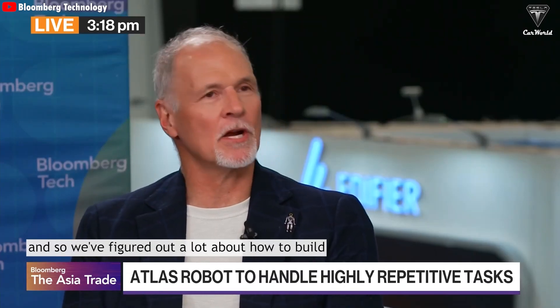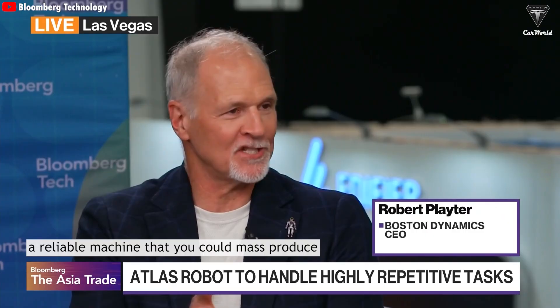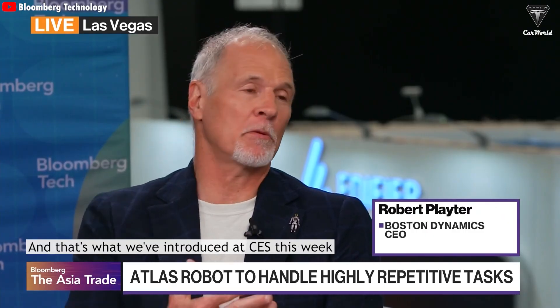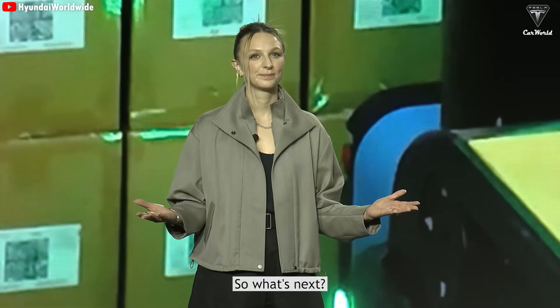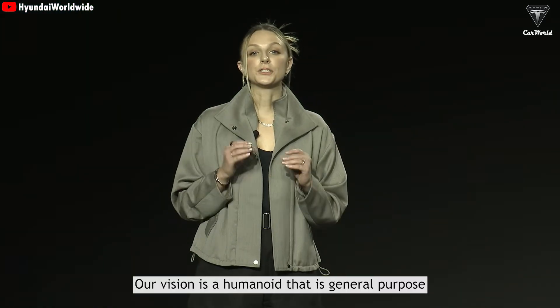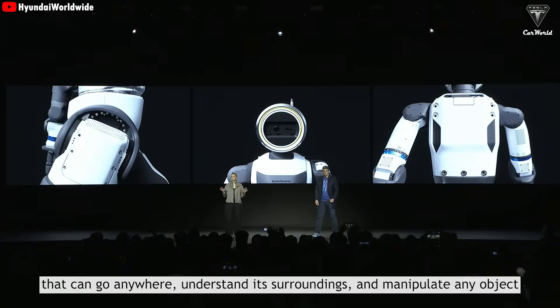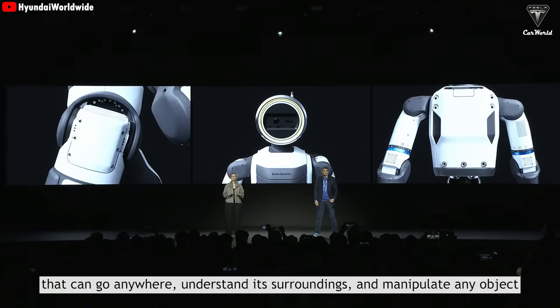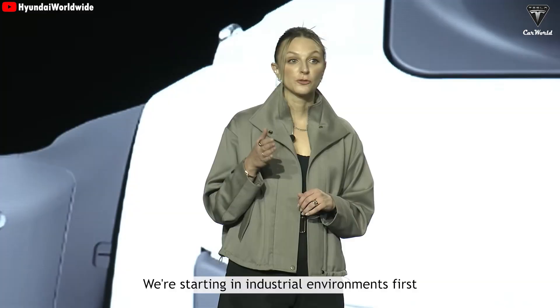We've been building robots a long time and figured a lot out about how to build a reliable machine that you could mass produce — and that's what we've introduced at CES this week. So what's next? Our vision is a humanoid that is general purpose, that can go anywhere, understand its surroundings, and manipulate any object. We're starting in industrial environments first.